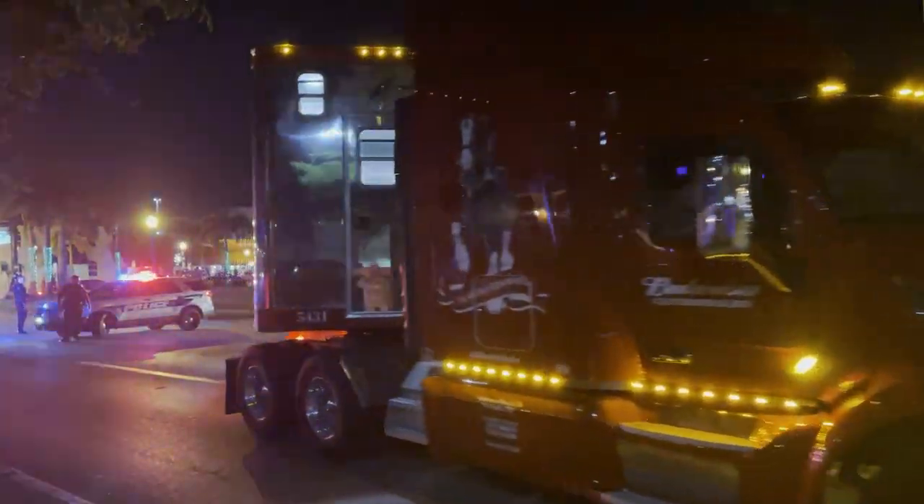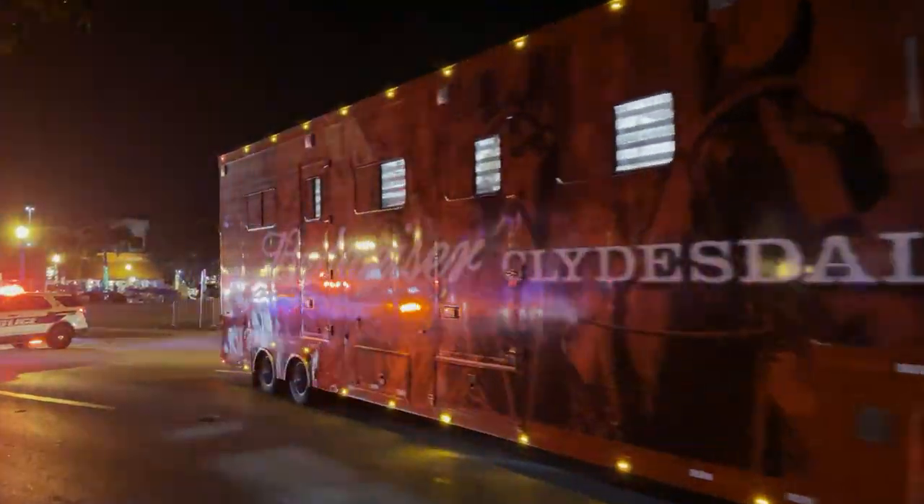We enjoyed watching the three Budweiser Clydesdale trucks park.